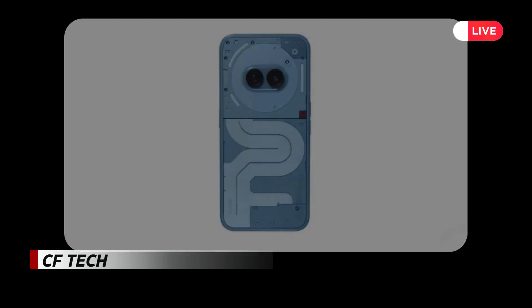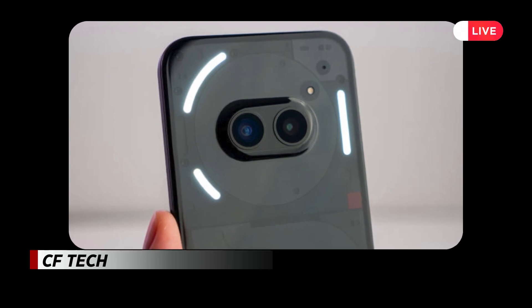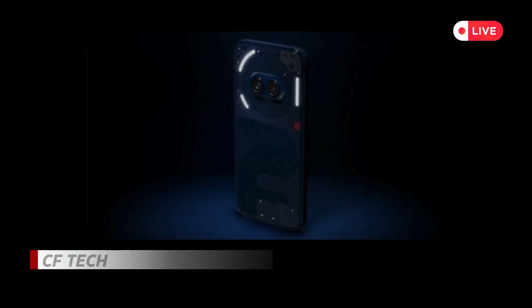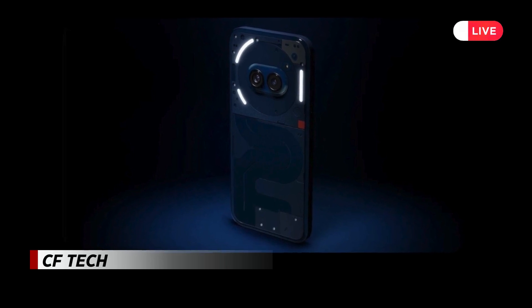However, this edition distinguishes itself with the addition of striking primary color accents, bringing a new layer of visual interest to the design. In their official blog post, Nothing describes the Phone 2A Special Edition as a celebration of primary colors and their significance within the brand's identity.